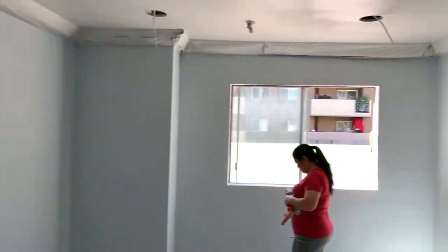Inside the bedroom we did the painting — a light blue, blue sky color. We're also doing recessed lighting here, and we're gonna paint the closet white.